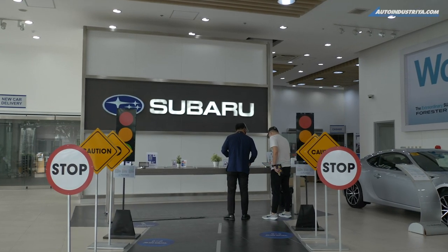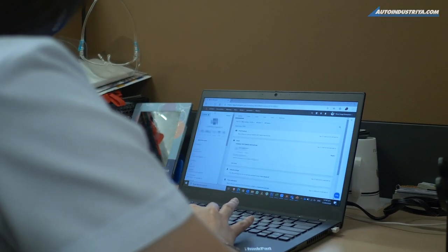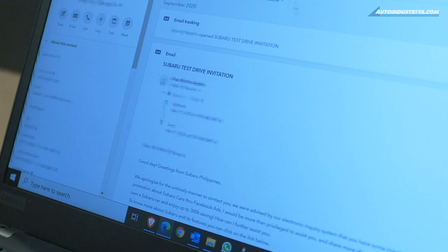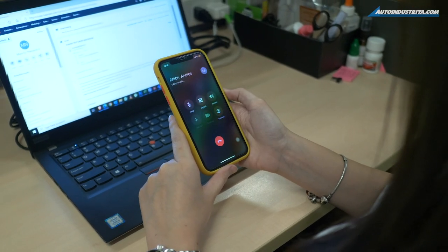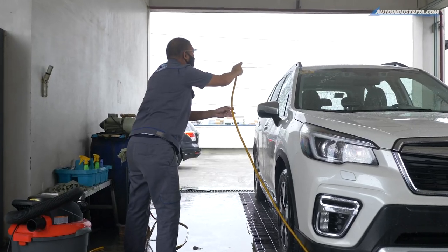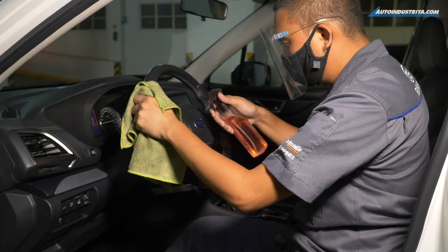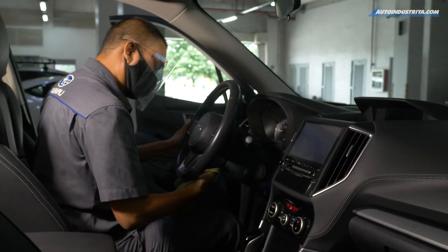Once Subaru has received your inquiry, they will call you to confirm your details. Once confirmed, your test unit of choice will be prepared. To ensure your safety, Subaru will clean the test unit inside and out — giving it a thorough wash on the outside and a thorough wipe down on the inside, covering all common touch points.